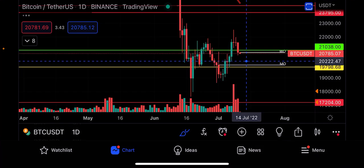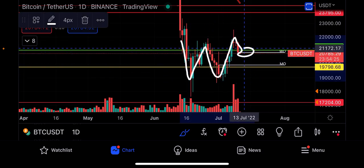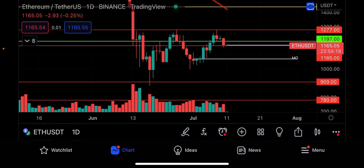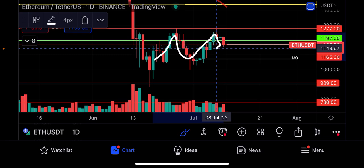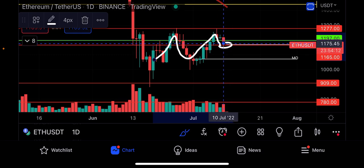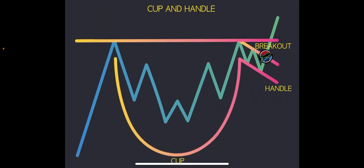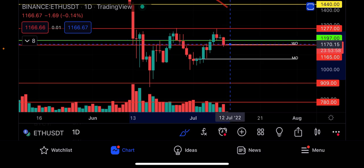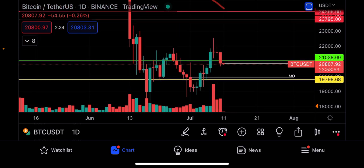We know $21,000 is the most important level for this bullish market structure. Let's pull up the Ethereum chart, because this could give us a leading indicator as to what's about to come next. Notice how we have this cup and handle, with Ethereum testing $1,165. If we want to assume that Ethereum also has this bullish market structure — the cup and handle formation — we have to hold $1,165, which Ethereum is currently testing as I record this video.